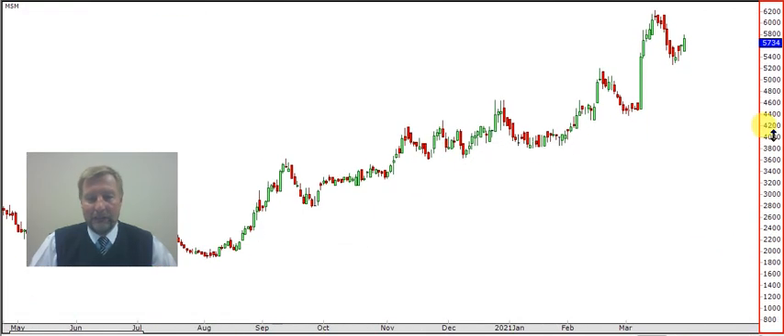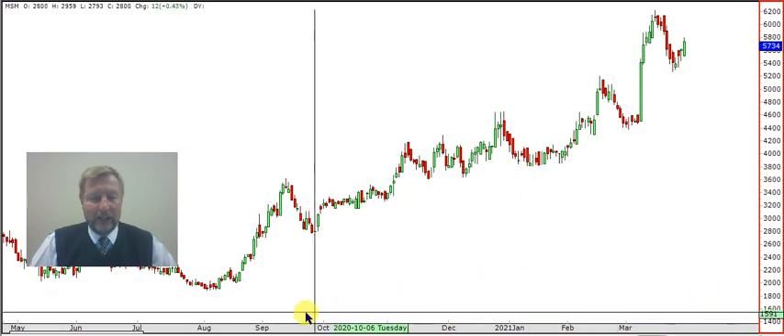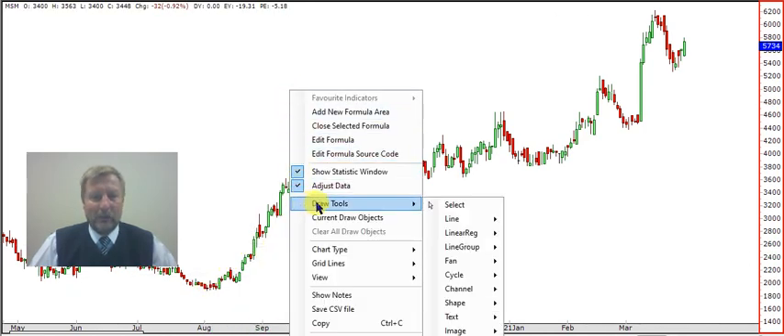This is a company that everybody wrote off. It was at around 18 rand, and look what happened — it started to just tell us that things are not that bad, and suddenly it started to rise. Look at the trend here; the trend is well entrenched.